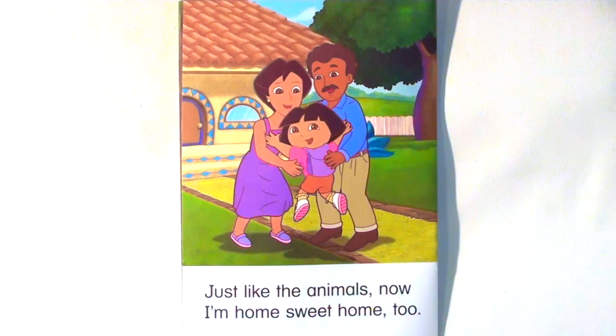Just like the animals, now I'm home, sweet home, too.